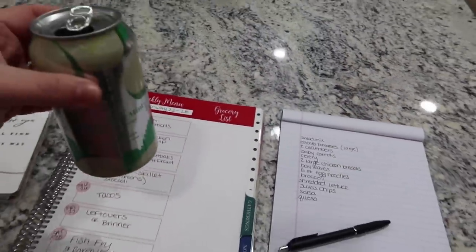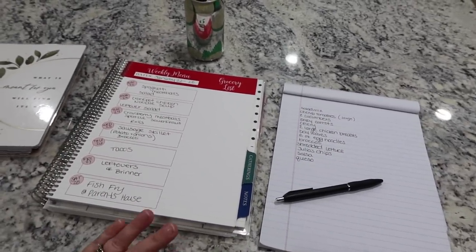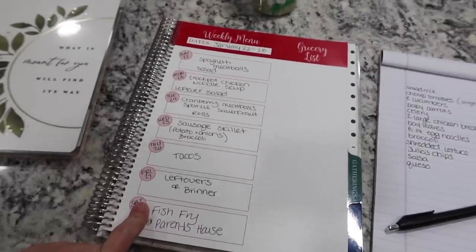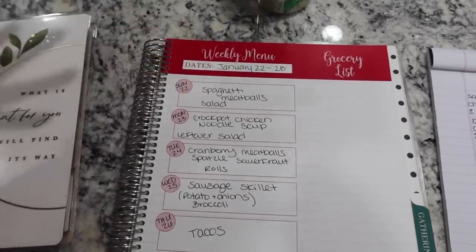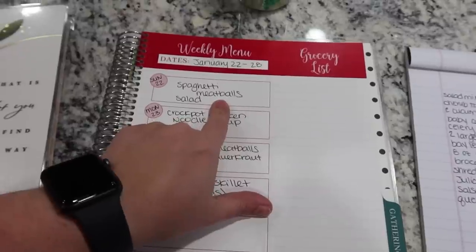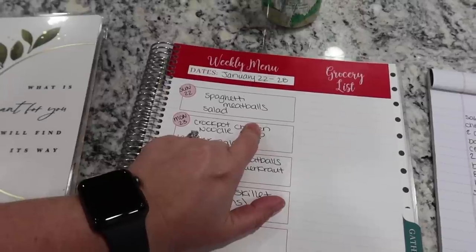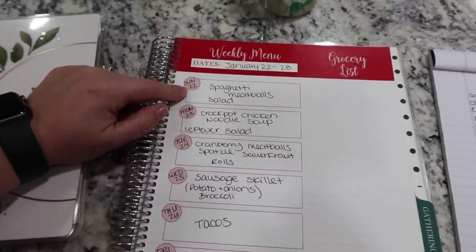Now that I've gone through everything on hand, here's the meal plan I've made for the week of January 22nd through 28th — which is the week you guys are seeing this video. We're going to have pasta — I think it's linguine — with the rest of the bag of beef meatballs and tomato sauce I already have. I'll buy stuff for a salad and pick up a French loaf to use with that garlic bread spread I found in the pantry. That's a good way to get another pantry item used up.